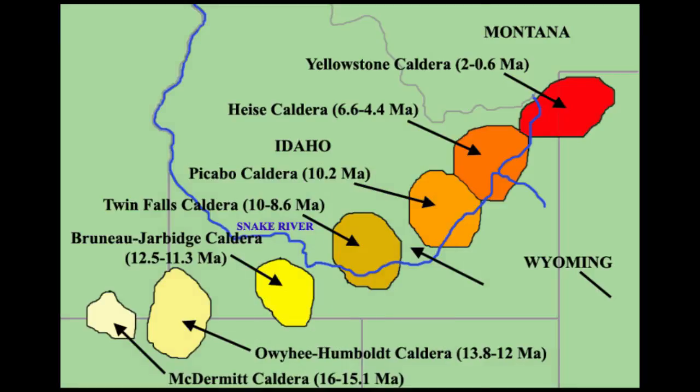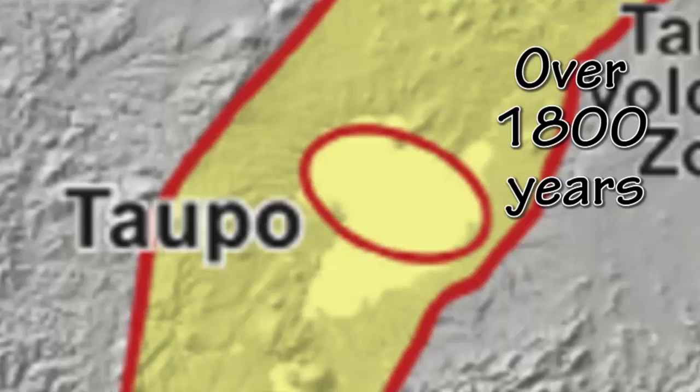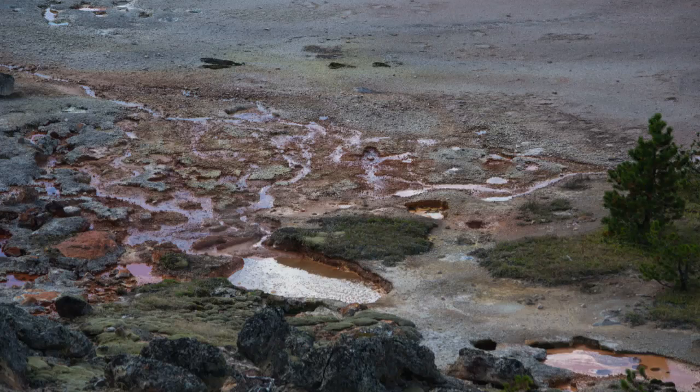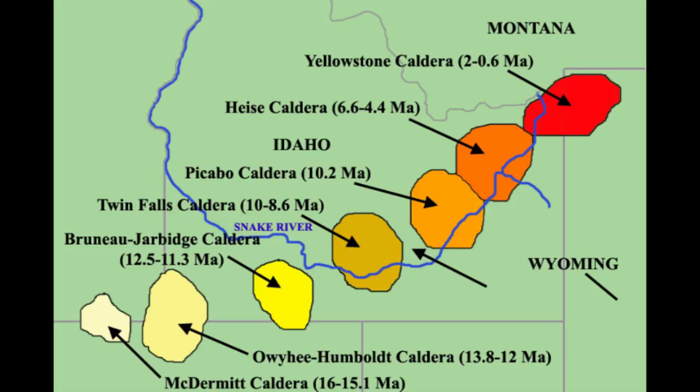But some of the larger eruptions on our planet have longer rest times that go up and over 10,000 years. The last really large eruption in New Zealand was about 180 AD — that volcano may not erupt again for 10 or 20,000 years, but it's probably going to erupt again. The Yellowstone supervolcano has a good eruptive record, letting us know it tends to erupt every 600,000 years.